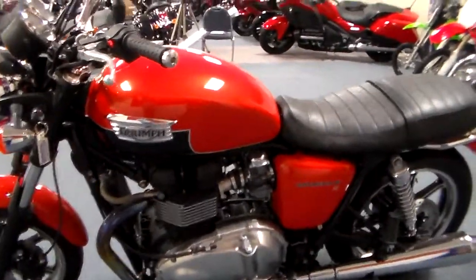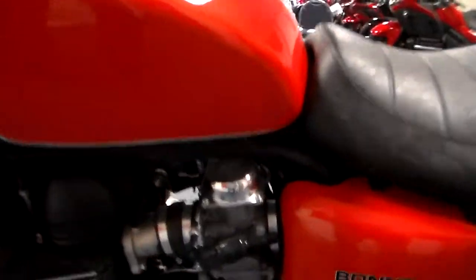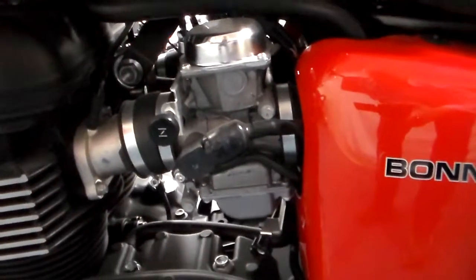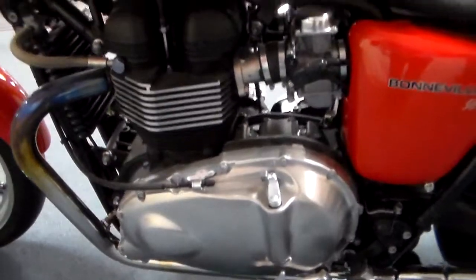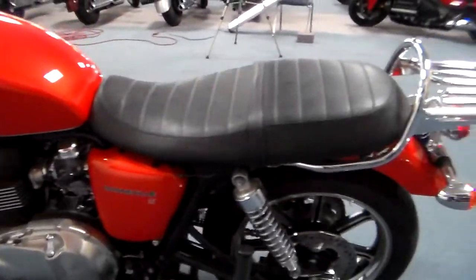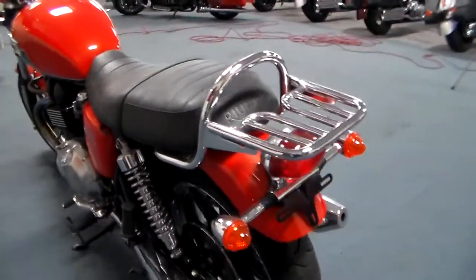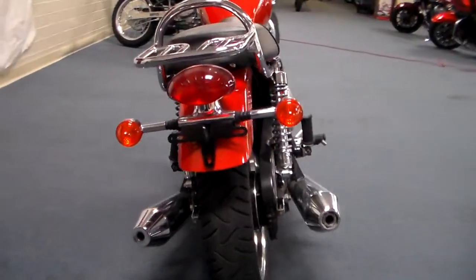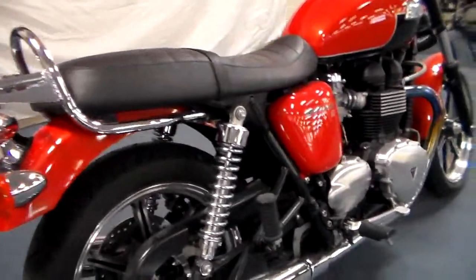The nice retro look — modern because we went as far as making it look like carburetors even though it's fuel injected, which I think is really neat. It's got just enough polished aluminum on it that it makes it really pop. Don't go over the top with a lot of chrome on a retro bike — you want hints and touches. The reverse megaphone exhaust systems, kind of flared out, gives it exactly the same look as the original Bonnie.